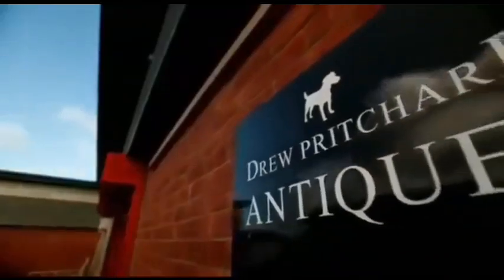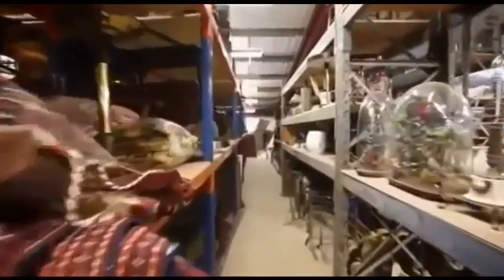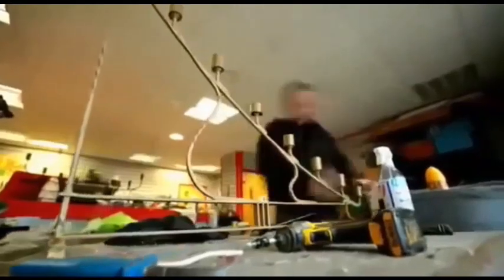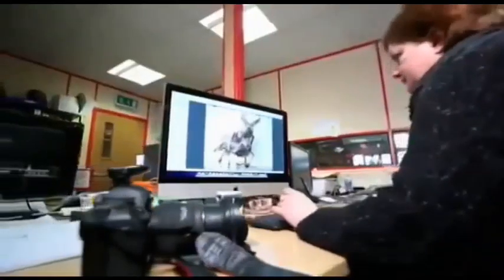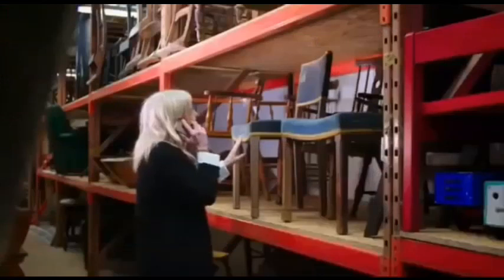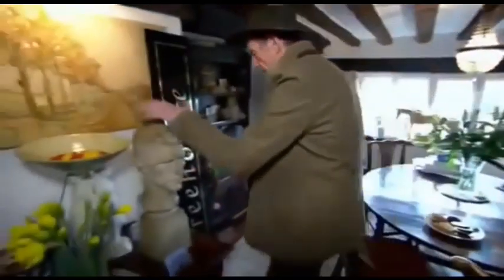At the headquarters of Drew Pritchard Antiques in North Wales, unusual objects of every type are being bought and bartered, patched up, polished, pictured and put online. Rebecca is doing business with a regular customer. The bust here is absolutely beautiful. These are very handsome. It's great.